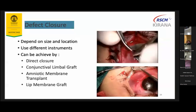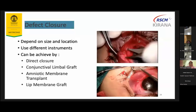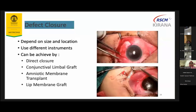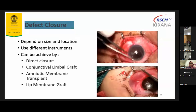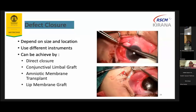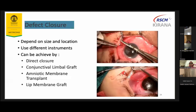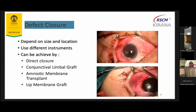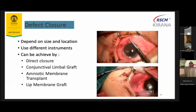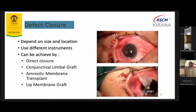The defect closure depends on the size and location. Use different instruments than those used for the previous excision. After undermining, suture the remaining conjunctiva to episclera at the limbus. Usually we do an inner notch and suture the rest of conjunctiva to conjunctiva. If the conjunctival defect is quite large, we can use a conjunctival limbal graft, fresh amniotic membrane transplant, or lip membrane graft. For corneal defects, we could use sterile amniotic membrane transplant, suture with 10-O nylon, and put a bandage lens after.